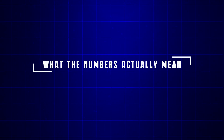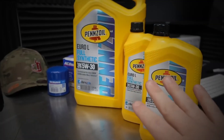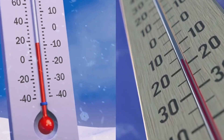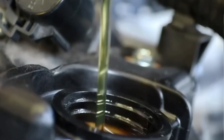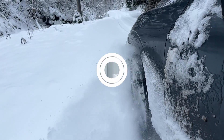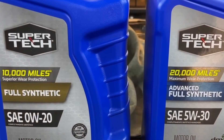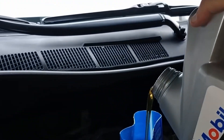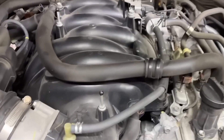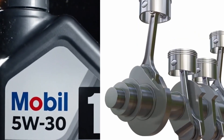Let's decode those mysterious oil numbers most people never really think about. When you see 0W20 or 5W30, you're not just looking at random digits. The first number, followed by a W, stands for winter — it tells you how easily your oil flows when it's cold. A 0W oil stays thinner and pumps faster during freezing starts, protecting your engine when metal parts are dry and temperatures drop below zero. A 5W oil is a little thicker, meaning it takes slightly longer to circulate, but still performs well unless you live in extreme cold. The second number — 20 or 30 — describes how thick the oil remains once your engine reaches full operating temperature, around 212 degrees Fahrenheit. A 20-weight oil stays thinner for better fuel economy, while a 30-weight oil holds a stronger film under heat and pressure, offering extra protection for moving parts.